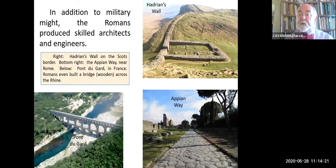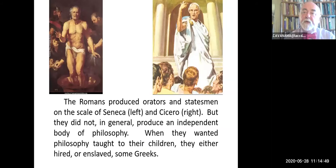In addition to military might, the Romans were engineers and architects. Hadrian's Wall—you could still walk it. The Pont du Gard in the south of France, I have walked that as both a bridge and an aqueduct. The Appian Way could still take traffic. The Romans even bridged the Rhine, but with a wooden bridge because they were in a hurry and that doesn't survive—that was quite a feat of engineering. The Romans also produced orators and statesmen—Seneca, Cicero, etc.